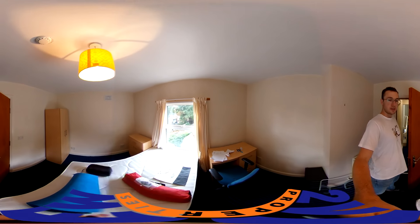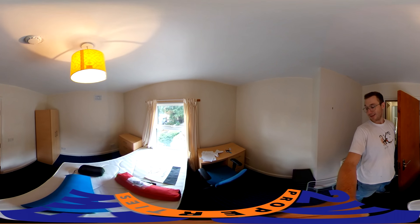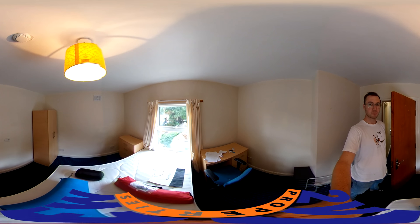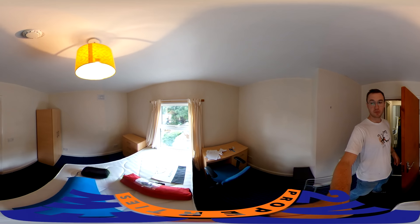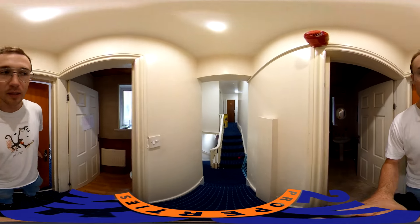Coming in here, a person's just moved in — looks like they've gone to a festival, a little tent and so on. This is a pretty decent-sized room, furnished with a desk, desk chair, wardrobe, chest of drawers, bedside table, bed, and a mattress.